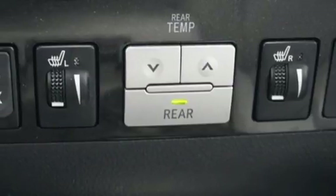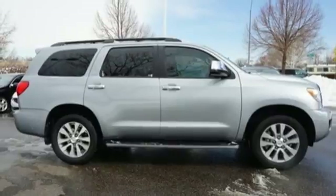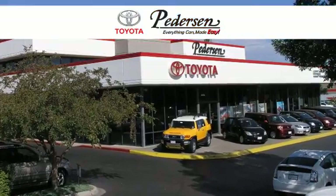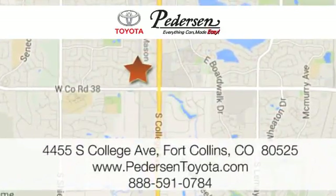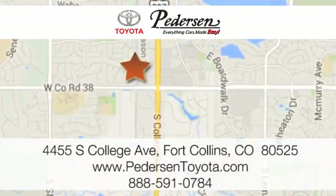All things considered, this Sequoia provides an all-encompassing experience. Learn more when you come in for a test drive. Call, click or visit us today. We're conveniently located at 4455 South College Avenue in Fort Collins, Colorado, or online anytime at petersontoyota.com.